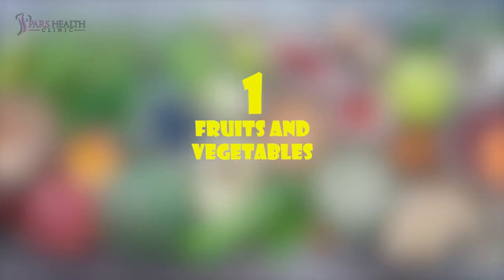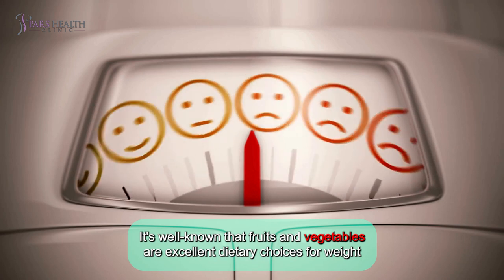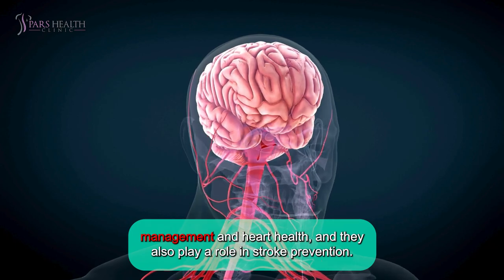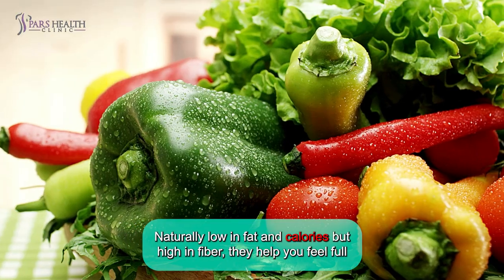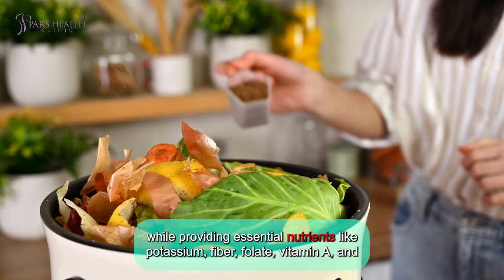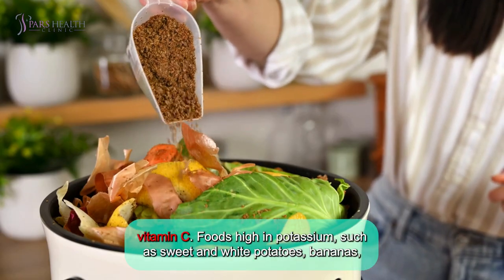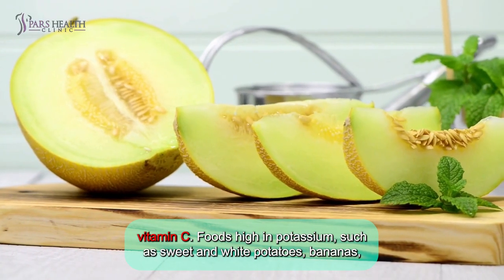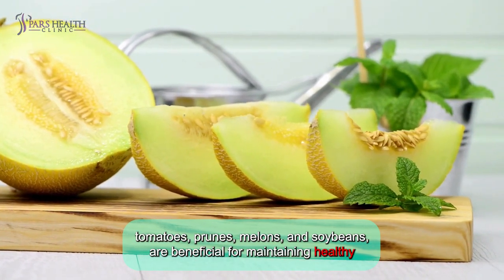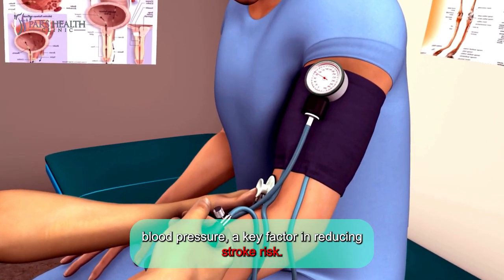Number one: fruits and vegetables. It's well known that fruits and vegetables are excellent dietary choices for weight management and heart health, and they also play a role in stroke prevention. Naturally low in fat and calories but high in fiber, they help you feel full while providing essential nutrients like potassium, fiber, folate, vitamin A, and vitamin C. Foods high in potassium, such as sweet and white potatoes, bananas, tomatoes, prunes, melons, and soybeans, are beneficial for maintaining healthy blood pressure, a key factor in reducing stroke risk.